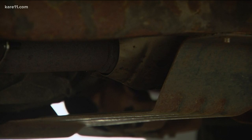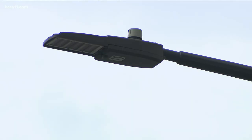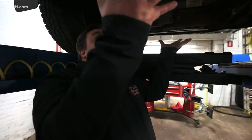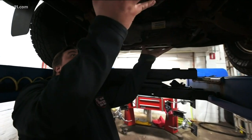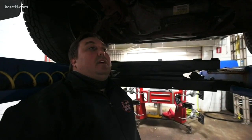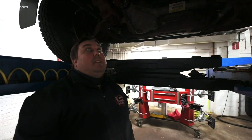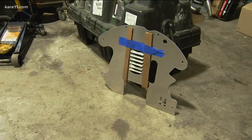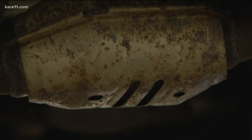Repair manager Mark Anderson says the costly trend has his team helping to educate customers on ways to prevent future thefts. Anderson advises you park your car in a garage or well-lit area and invest in an anti-theft shield — a protective covering that goes up underneath the car and protects the exhaust system, limiting access. They have to cut the flanges off the exhaust system. These simple, quick fixes will save you money and the stress of a trend that can easily be avoided.